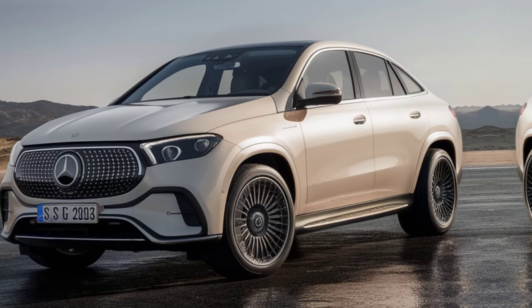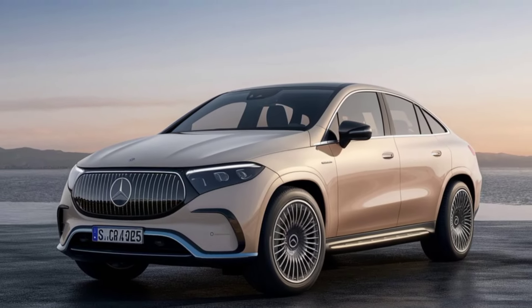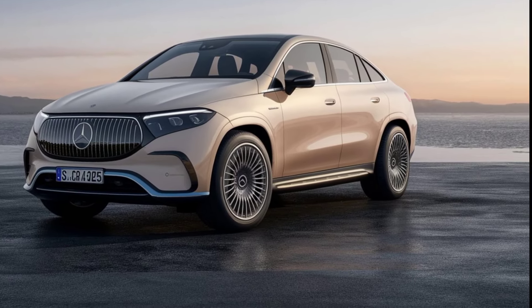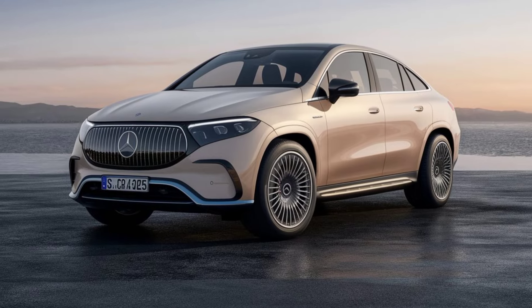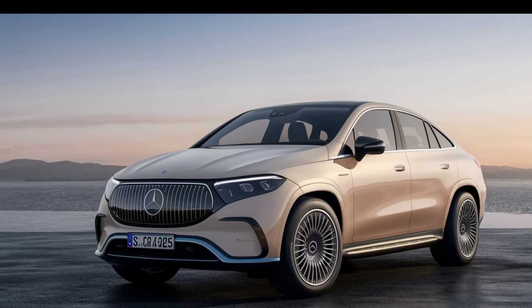The attention to detail is evident, with every element crafted to enhance the vehicle's luxurious appeal. What truly sets the 2025 GLE apart is its commitment to innovation. The new plug-in hybrid trim level not only offers impressive performance, but also increases the vehicle's off-road capability.